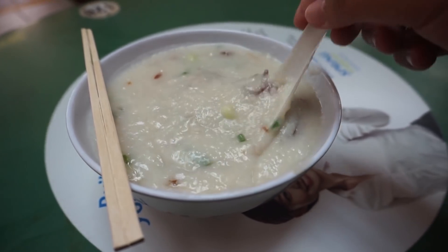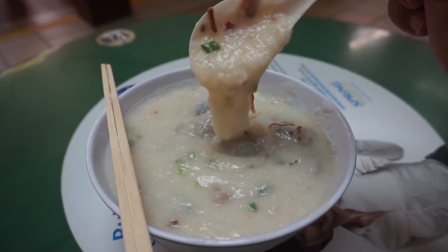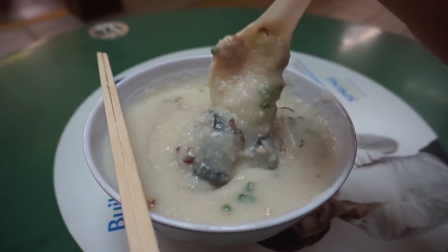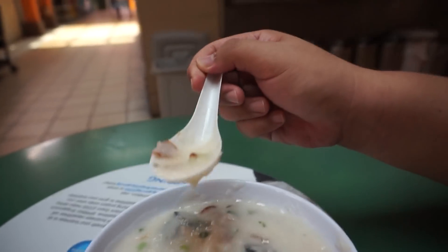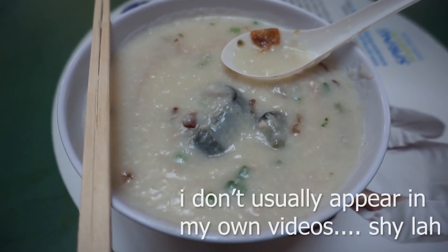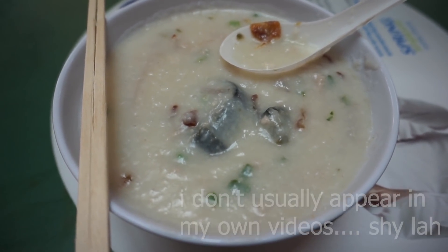The porridge has a nice, smooth consistency and is really comforting — seasoned well and done very well. Very delicious. One of the things you have to eat here if you like porridge. A very good porridge, and it opens late at night too. So do come down here and definitely give it a try.